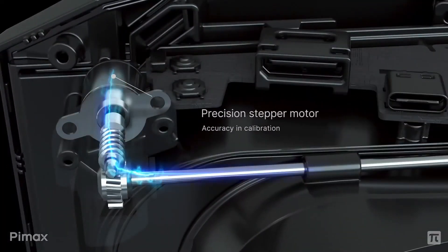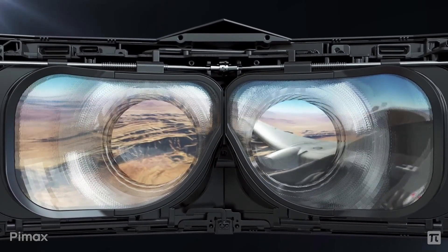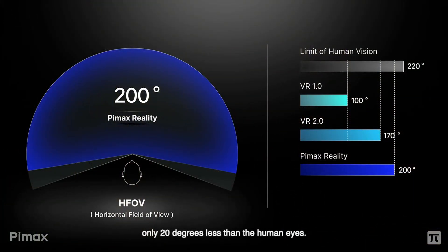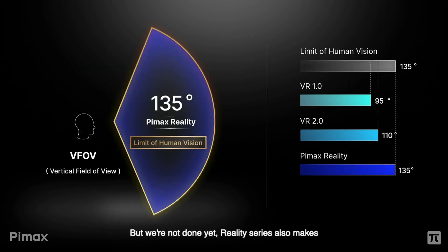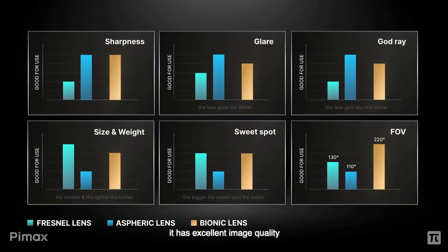Starting with the lenses, we have a combination of aspheric and fresnel lenses — Pimax's own custom-made bionic lens technology. Just look at these lenses — this is pretty incredible. We have the center circle with no concentric rings, which is probably the aspheric area, and then all these rings on the outside which is probably the fresnel area. They say this helps achieve 200 degrees horizontal FOV — only 20 degrees shorter than human vision — and 135 degrees vertical FOV, which is the limit of human vision. For binocular overlap we have 118 degrees, only two degrees short of human stereo vision. The sweet spot is supposedly bigger, so it'll be interesting to see how this actually looks when somebody tries this headset out.